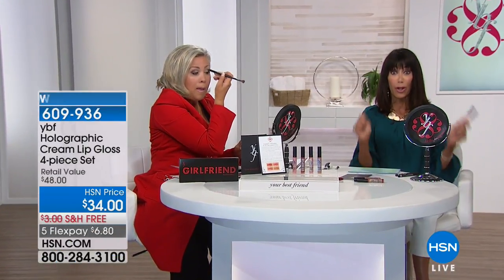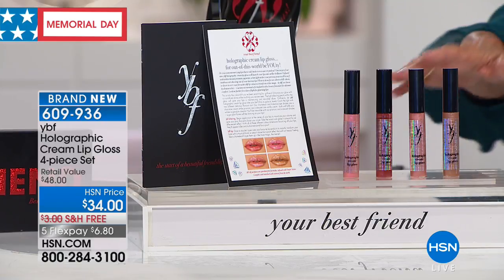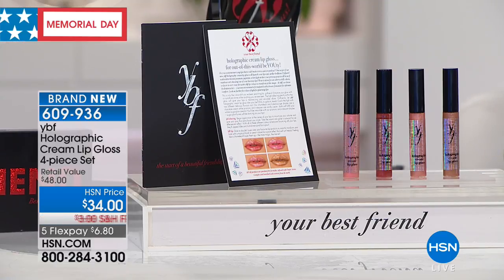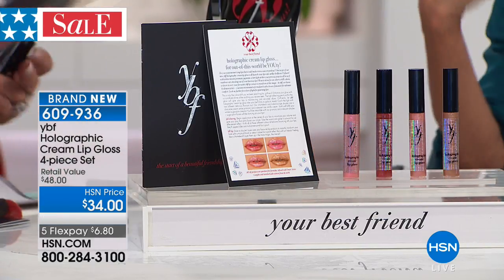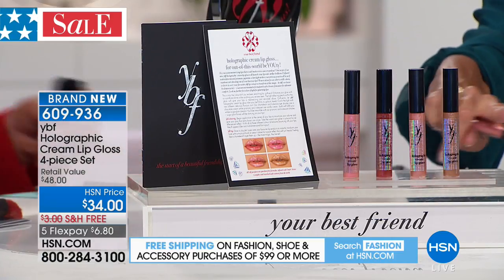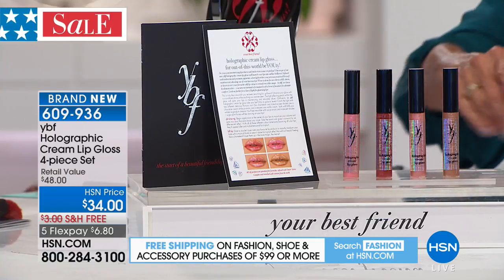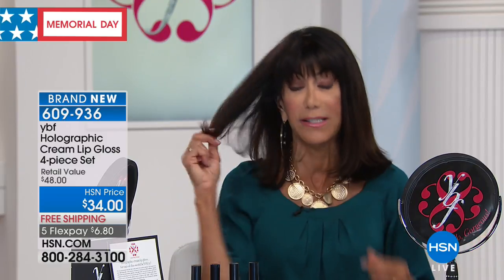Are you ready for another world launch? I just tried them before the show and I'm already obsessed. Here's what you're going to get: holographic lip gloss — you do not pick your color. You are going to get all four: Chameleon, Iridescent, Kaleidoscope, and Prismatic. They're literally filled with multi-color powder and twilight pearlescent. You're getting all four for $34.